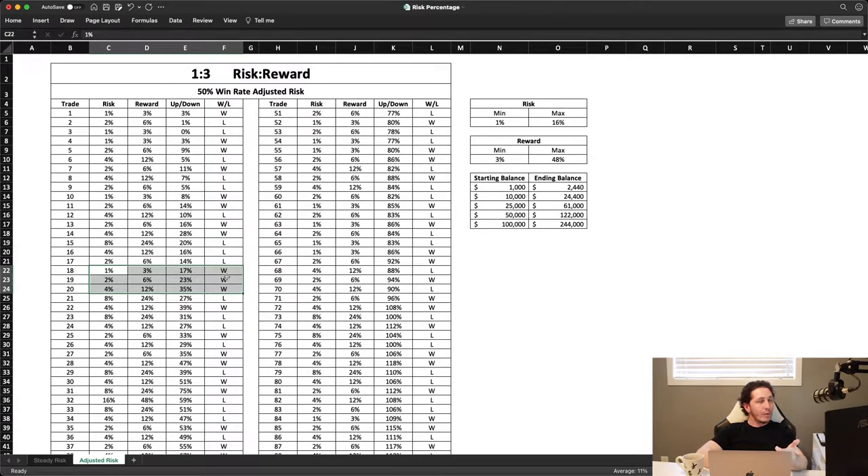Because we won that one, we doubled again to 4% risk to gain 12%, and won that trade too. So we had three winners in a row, which isn't impossible. A lot of people do that — it's not hard to do, especially if you have higher than a 50% win rate. Because we won 12%, we went from 23% absolute gain to 35%. That was a huge jump in our equity — a big increase in our account because we won three trades in a row.